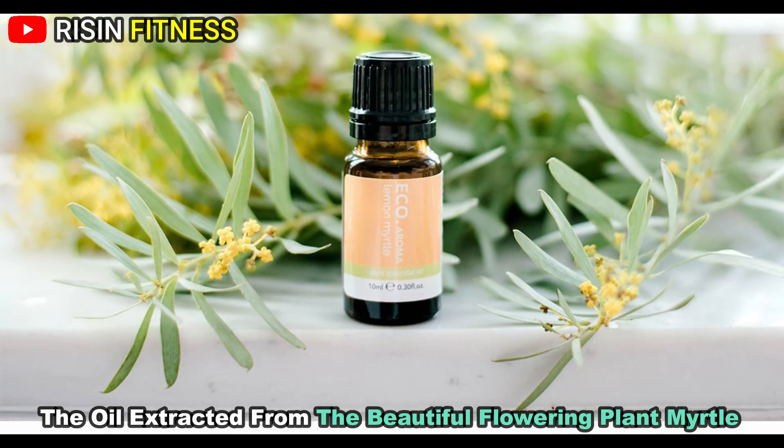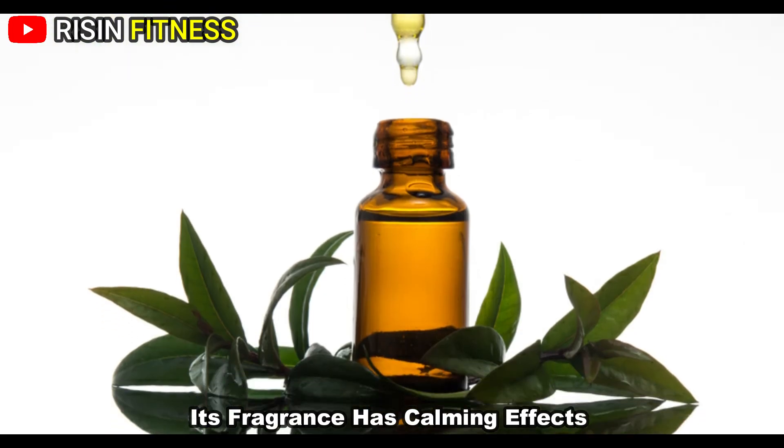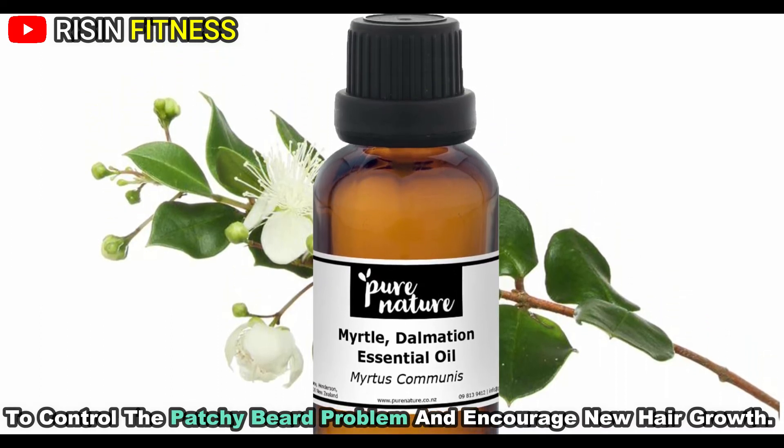The oil extracted from the beautiful flowering plant myrtle invigorates the scalp and aids in facial hair growth. Its fragrance has a calming effect which can combat the stinky smell of other oils. You can also try natural remedies to control the patchy beard problem and encourage new hair growth.